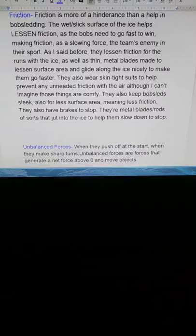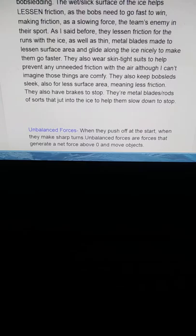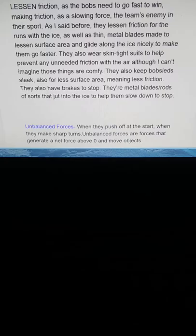They lessen friction for their runs with ice, as well as thin metal blades made to lessen surface area and glide on the ice nicely to make them go faster. They also wear skin-tight suits to help prevent any unneeded friction with the air. They also keep bobsleds sleek for less surface area, meaning less friction.